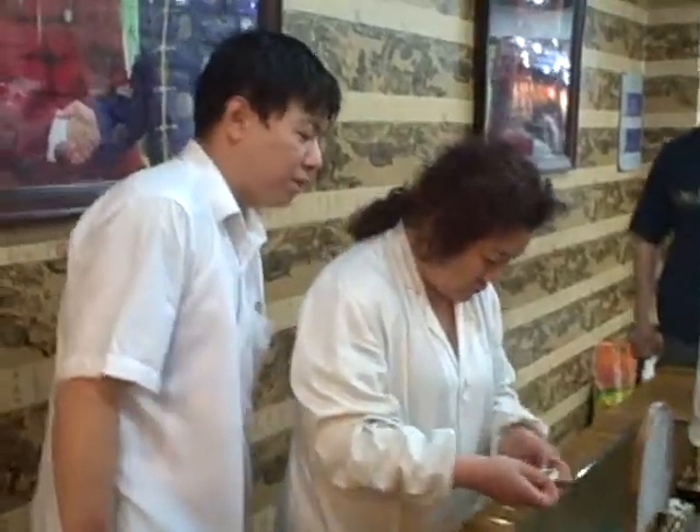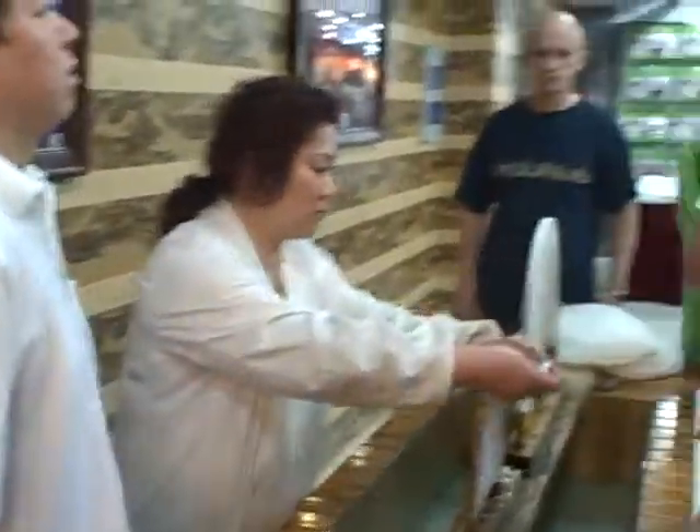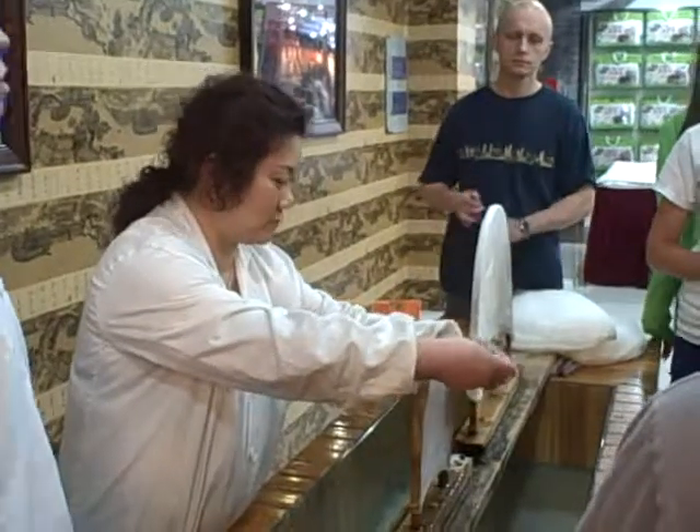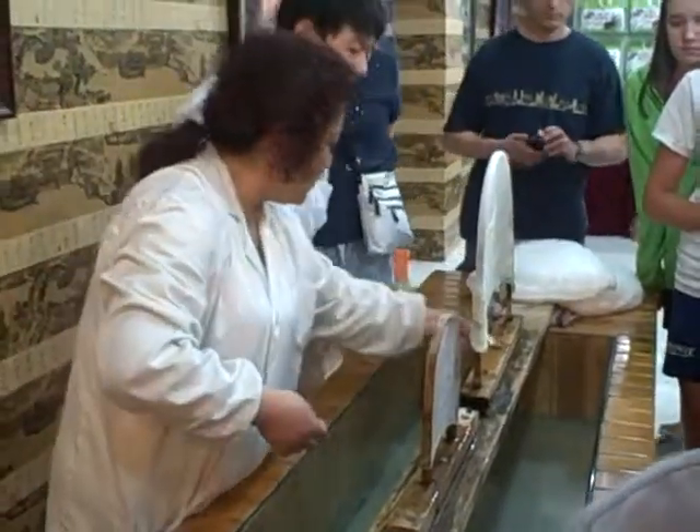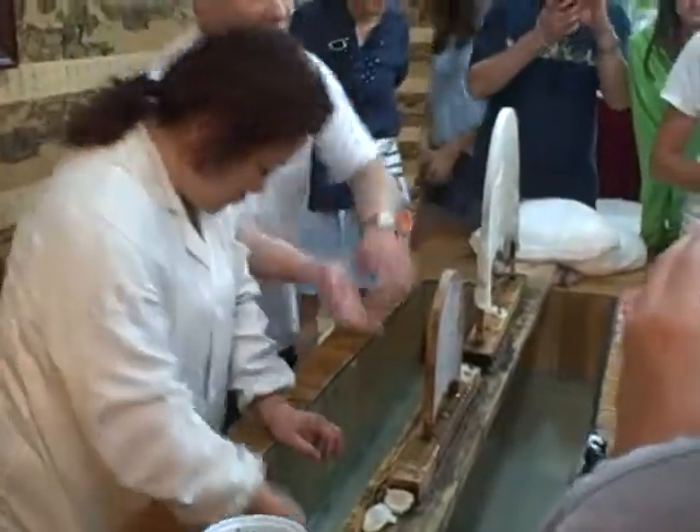There are two worms sharing one cocoon — two of them. For double cocoons, we cannot unravel it, but we stretch the silk over here.